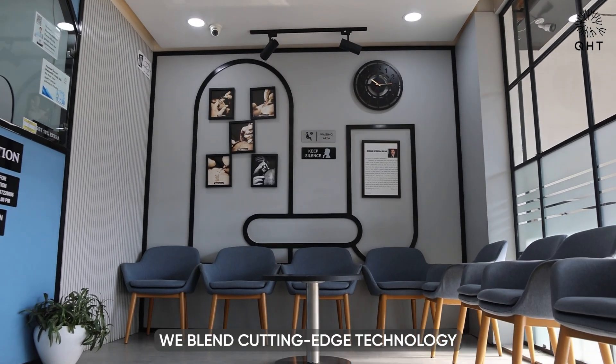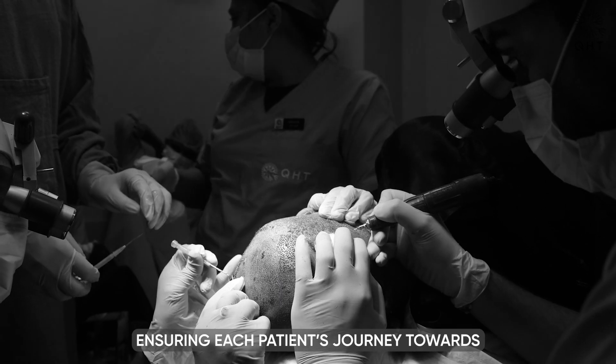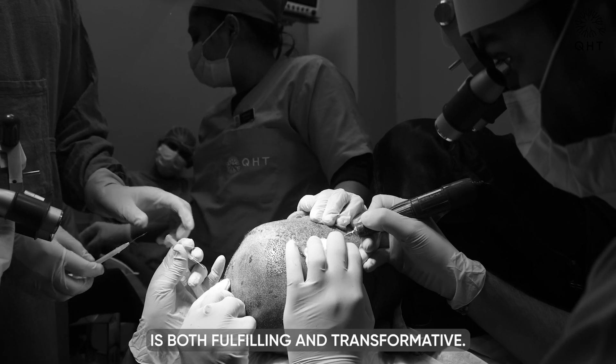At QHT, we blend cutting-edge technology with personalized care, ensuring each patient's journey towards aesthetic excellence is both fulfilling and transformative.